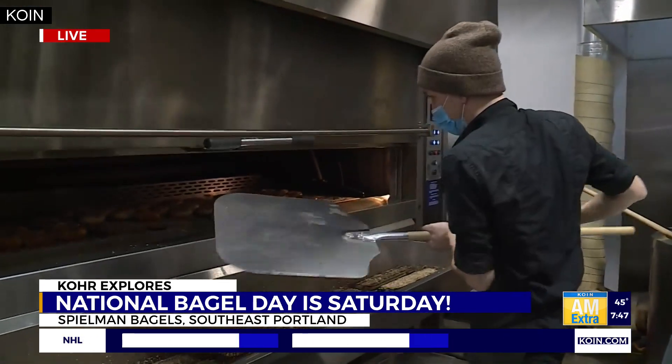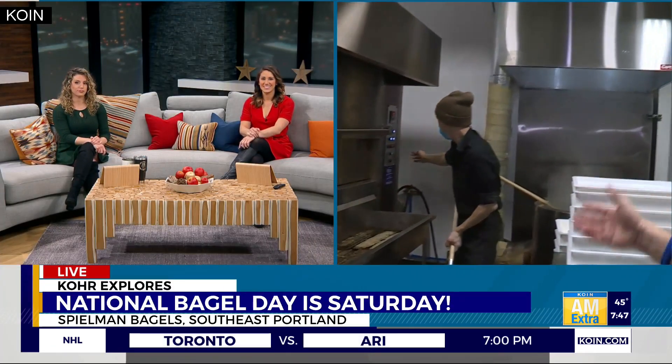National Bagel Day from Spielman's Commissary here, where they put out about three or four thousand bagels every day. Delicious. It's what's for breakfast. It's hot too, I'll tell you that.